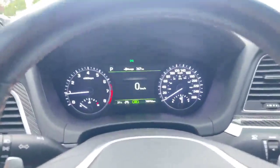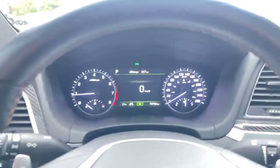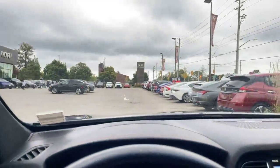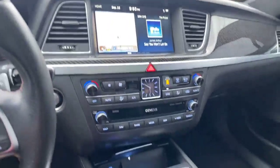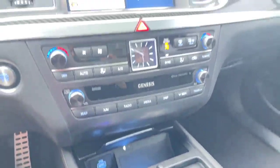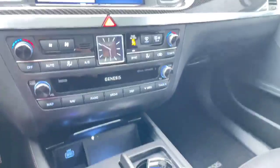Over on this side, current odometer stands at 70,746, which is actually quite low for its year. Up top we have a heads-up display unit, the beautiful Genesis infotainment system as per usual, as well as wireless charging down below. Dual air heated and cooling seats — very nicely equipped, and no accidents reported on this.